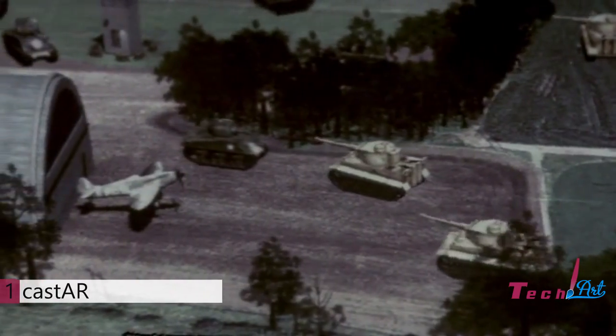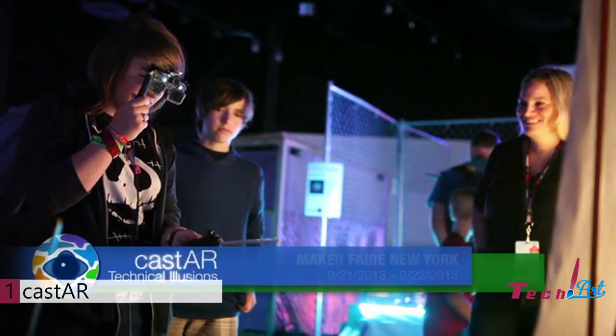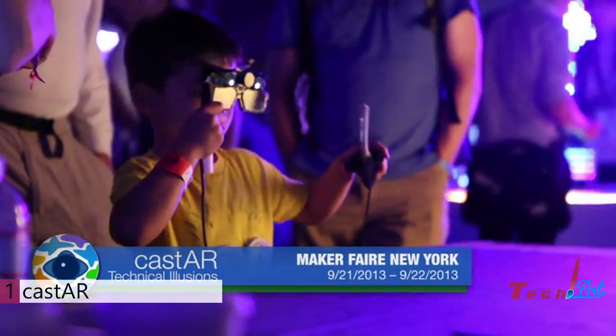When combined with the optional RFID tracking map, it allows for card games as well as board-style games. This May of 2013, thousands of people have experienced Cast AR firsthand.